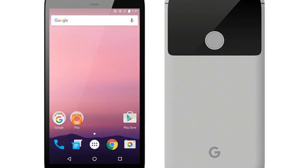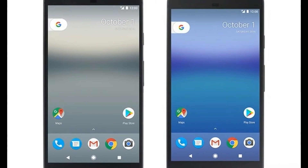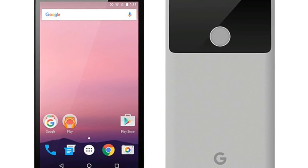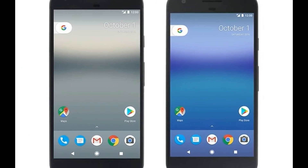Google's Pixel phones are pretty amazing. From Google Assistant to an outstanding camera, Google has done a lot of things right with its newest flagship phone. In order to get the most from your Pixel or Pixel XL, here are seven settings you should set up or change right away.